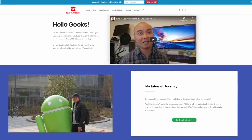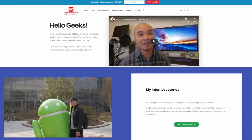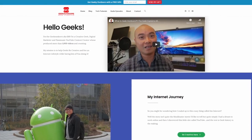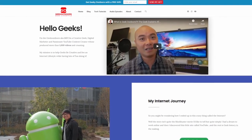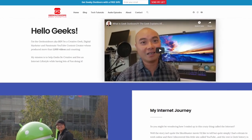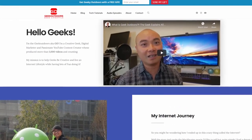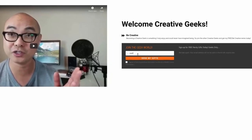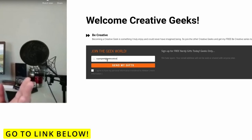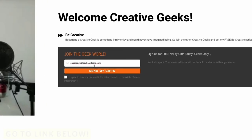As always, if you did get value out of these videos be sure to share, like, and subscribe. And if you're a creative geek like me and want exclusive access to more content that I don't put out publicly on YouTube, then join my Goal Content Creators Group where you'll get content like this and more — and the best part is it's all free. Head over to the link below and sign up.